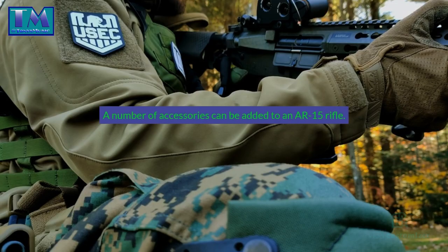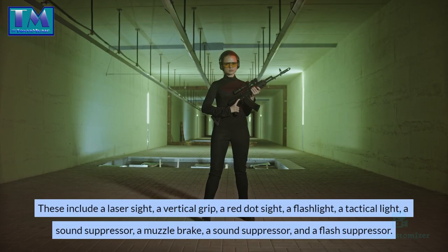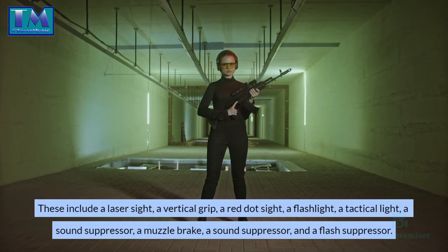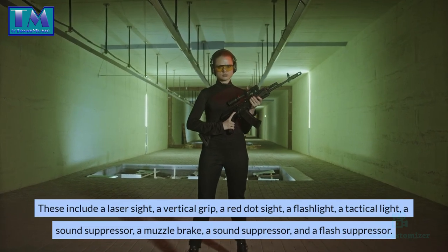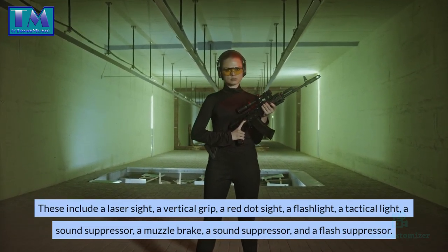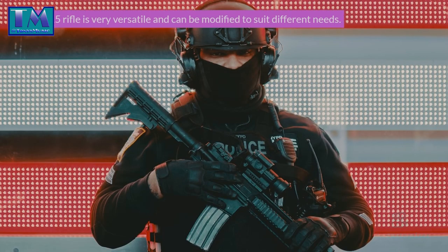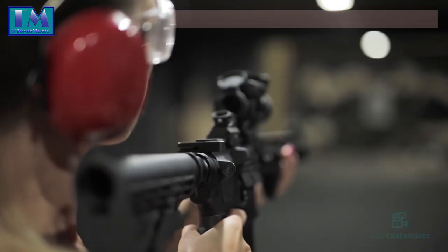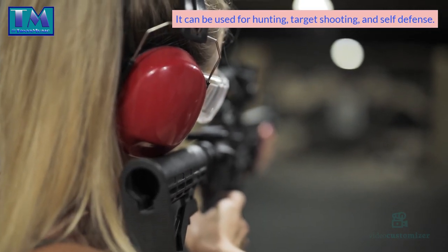A number of accessories can be added to an AR-15 rifle. These include a laser sight, a vertical grip, a red dot sight, a flashlight, a tactical light, a sound suppressor, a muzzle brake, and a flash suppressor. The AR-15 rifle is very versatile and can be modified to suit different needs. It can be used for hunting, target shooting, and self-defense.